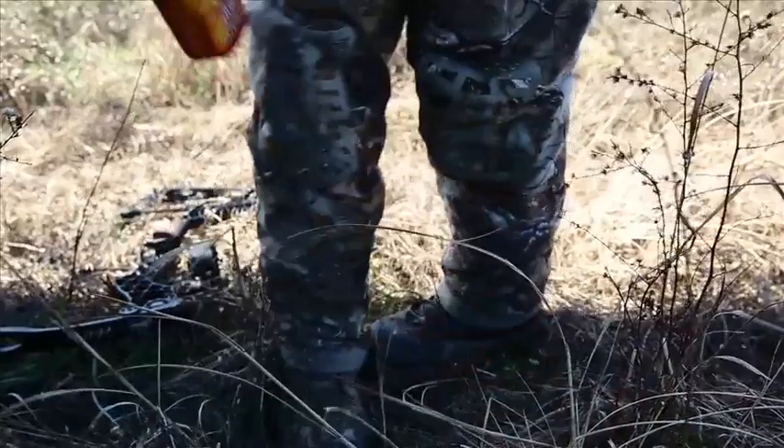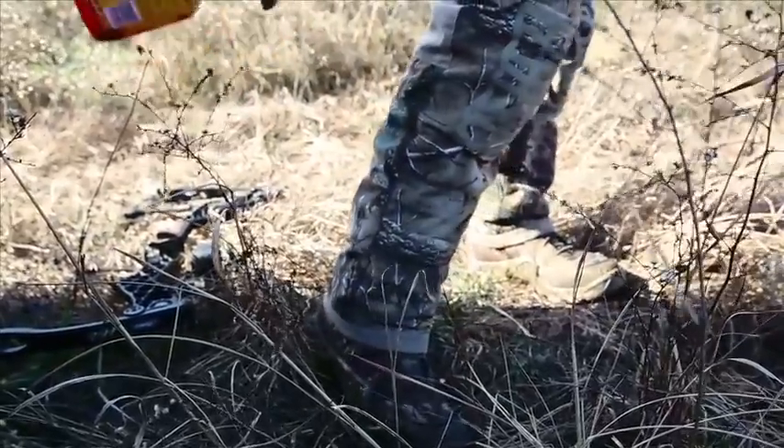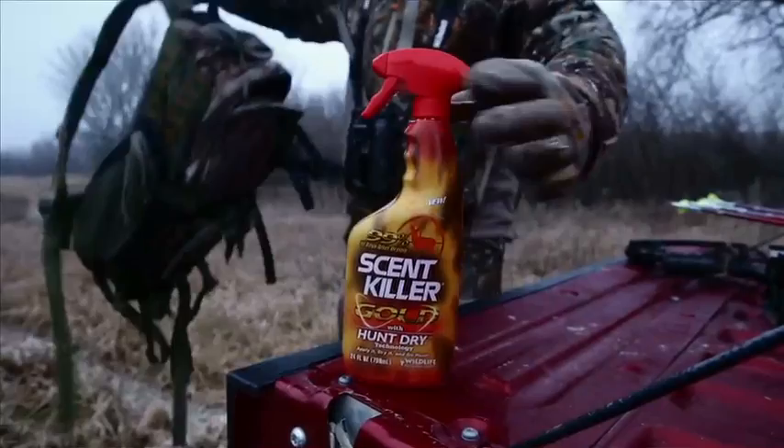Scent Killer Gold with Hunt Dry technology works so well it has been found to be 99 percent effective in stopping replicated human odors in testing at Rutgers University, even 10 days after drying. It will dramatically reduce the amount of human odor passing into the air from the body, and as a result it will minimize the amount of odor you leave behind as you leave your stand.